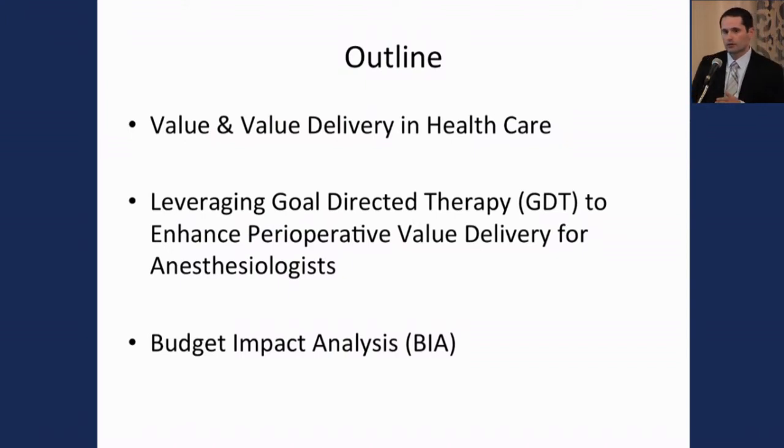I'm going to conclude the conversation by talking about a budget impact analysis that I've worked with NICOM to define, in an attempt to help look at the health economics of goal-directed fluid therapy in this environment.